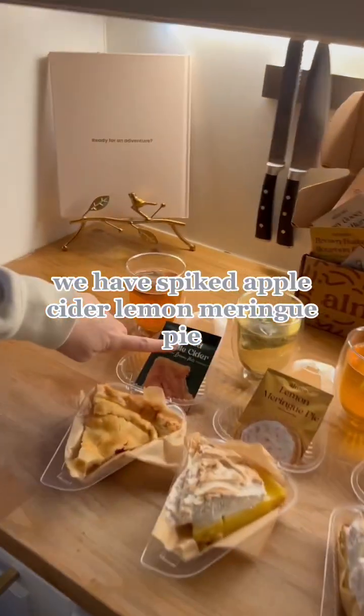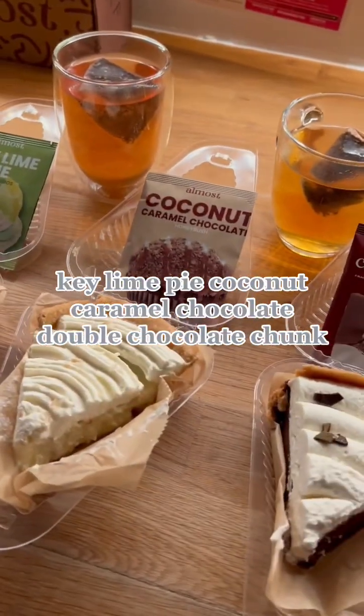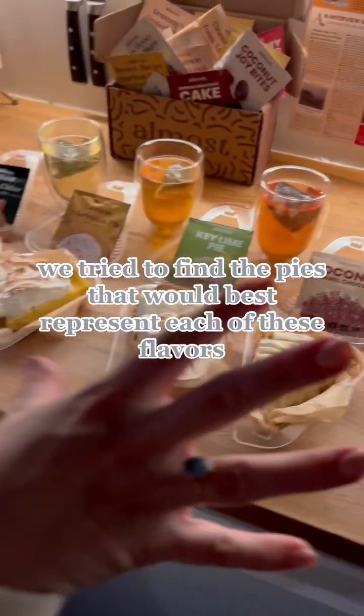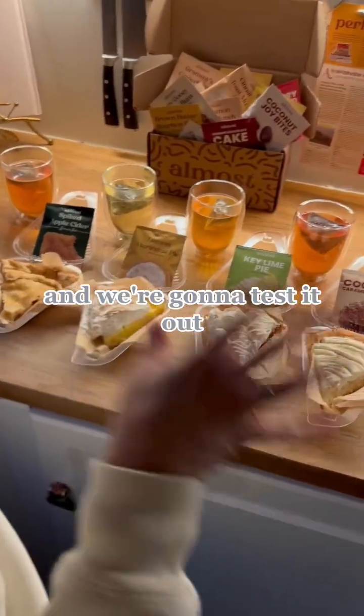We have spiked apple cider, lemon meringue pie, key lime pie, coconut caramel chocolate, and double chocolate chunk. We tried to find the pies that would best represent each of these flavors and we're gonna test it out.